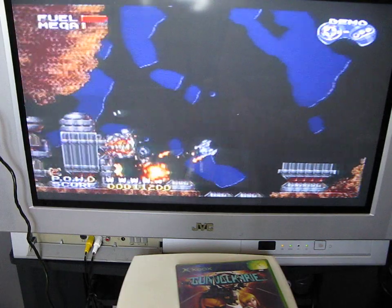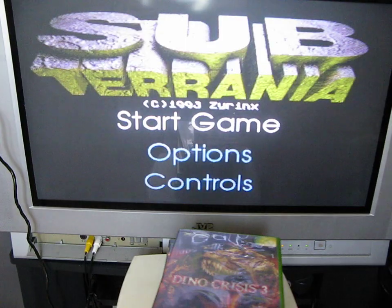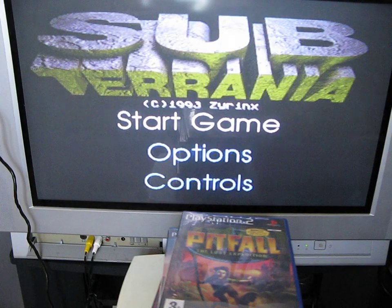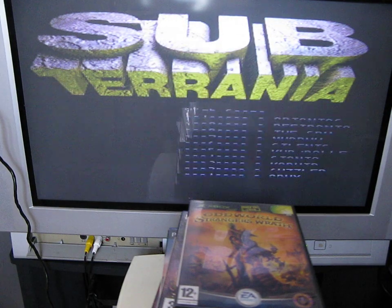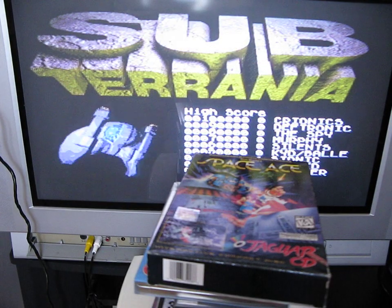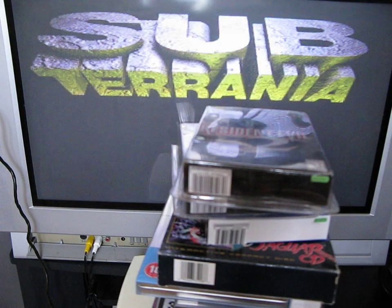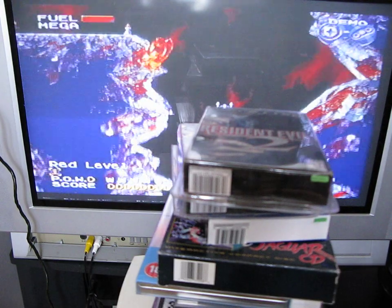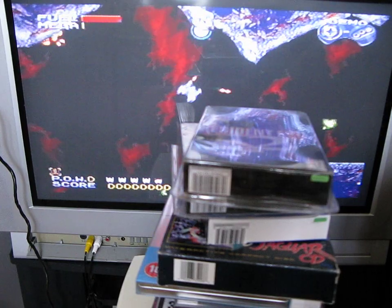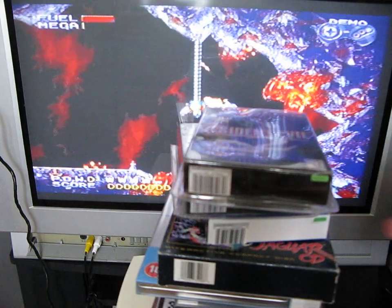So those are my pickups for October the 4th. The game playing in the background is Subterranea for the Mega Drive. I think it's got quite a nice animated intro, so let me just plug the controller in to show that — I'll move the games out of the way.